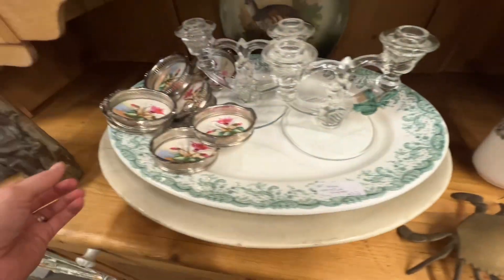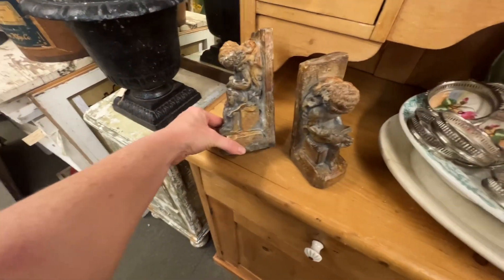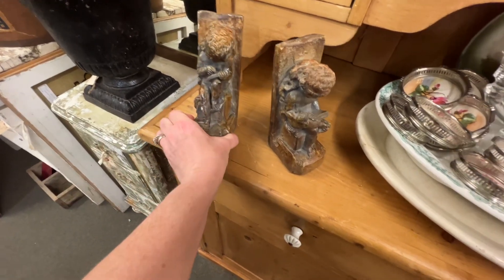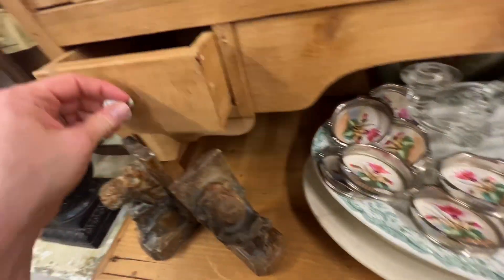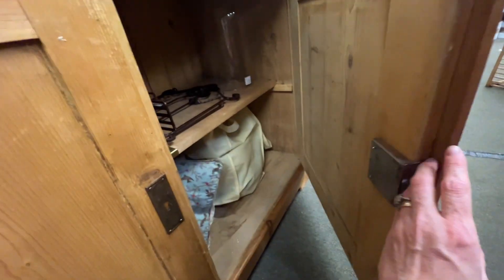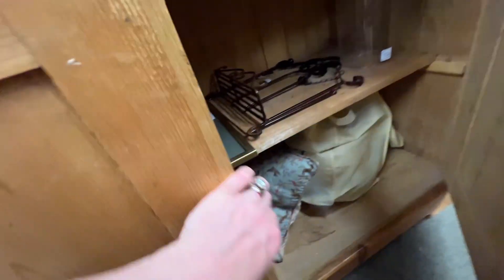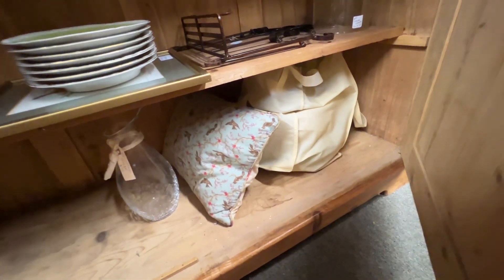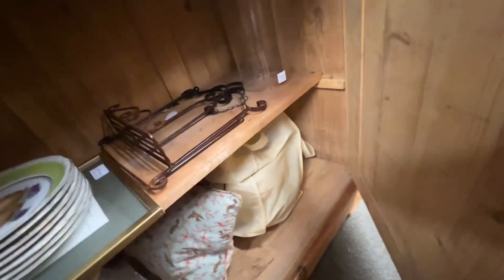Very coastal. And some little angel bookends — I liked those too. This piece was scrubbed pine, it was really really pretty. It said it was an old English piece — I don't know about that, but it was very pretty.